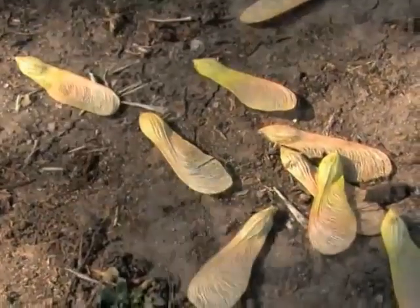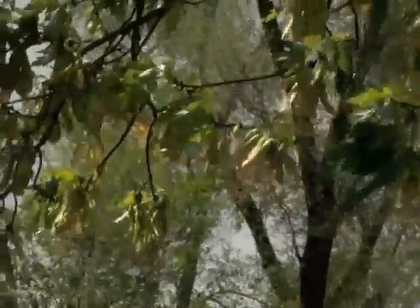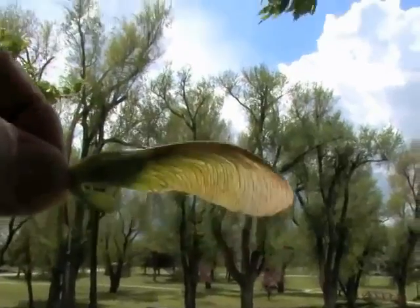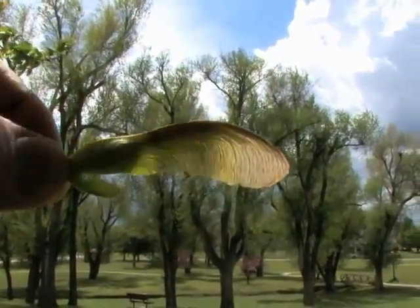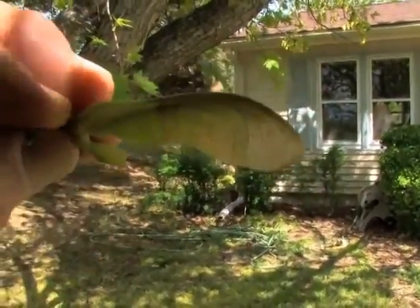But how they fly is the fascinating part. Maple seeds are technically samaras, which are winged seeds that disperse to new growing locations by flight. A papery, fibrous wing grows from the ovary wall as the fruit develops. Its center of mass is at one end, while its center of lift is in the middle.